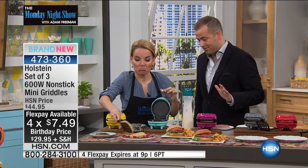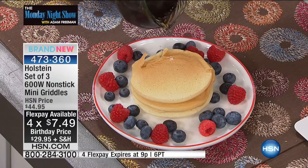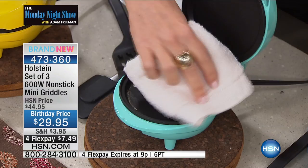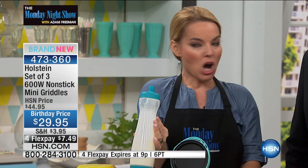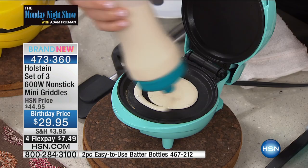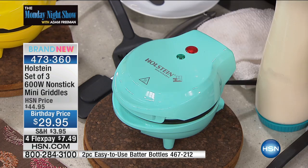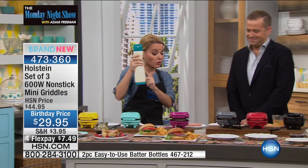Pancakes happen in a flash. Do you like silver dollar-size pancakes? That's exactly what you get. What's nice about nonstick — if anything got left behind, all I need is a wet cloth, wipe it lightly, and I'm ready to go again. I'm gonna use what is called a batter bottle — Holstein is always about making it easy in the kitchen. Fill right to the edges, close it, and you get that perfect dollar size every single time. Batter bottles are available as a two-piece set for $13.95.